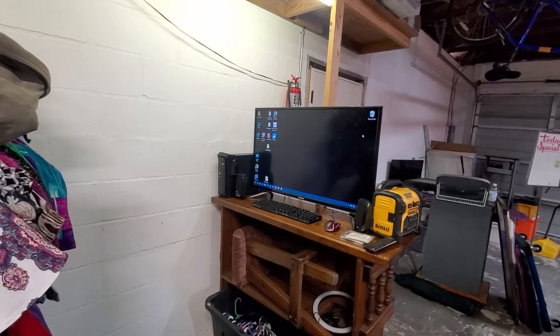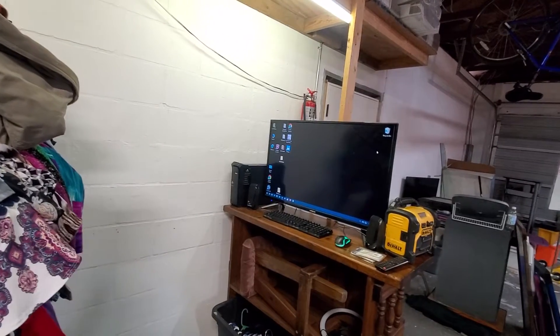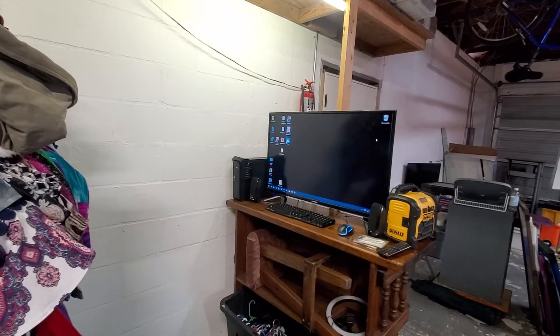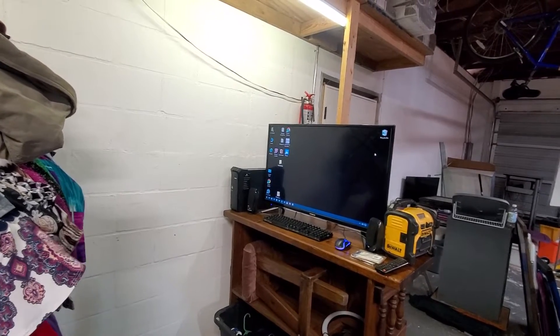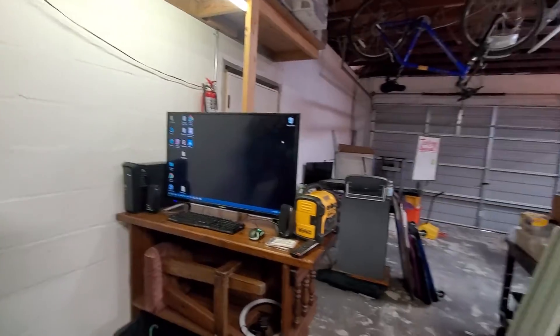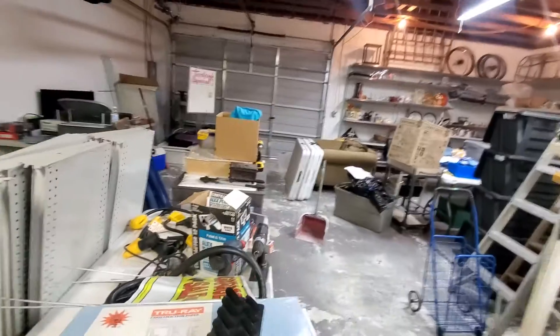I'm bringing out another computer as a backup. What I want to do is — everything that's on this computer, since the last time I used it was 2017 — I want to go ahead and pull out all the photos, the files, everything onto a hard drive, completely wipe it, and then kind of start over and make sure it's optimized as much as possible.